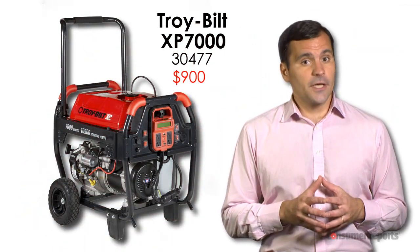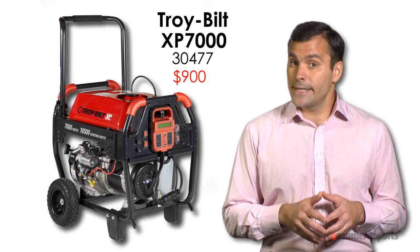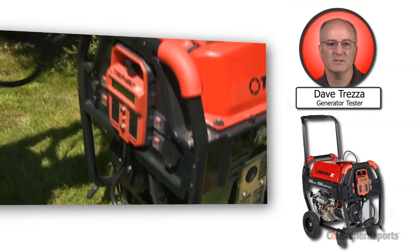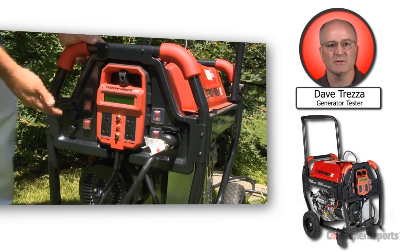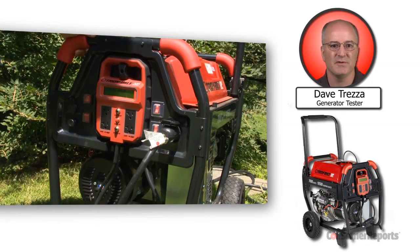Don't get left in the dark without a generator. Consumer Reports' top-rated gasoline model is sold at Lowe's, and it's also a CR Best Buy. This 7,000-watt Troy-Belt model delivered plenty of power to our test appliances, like well pumps and air conditioners. Plus, it's got a convenient battery-powered electric start switch instead of a pull start, and its 9-gallon tank should keep it running for about 15 hours.